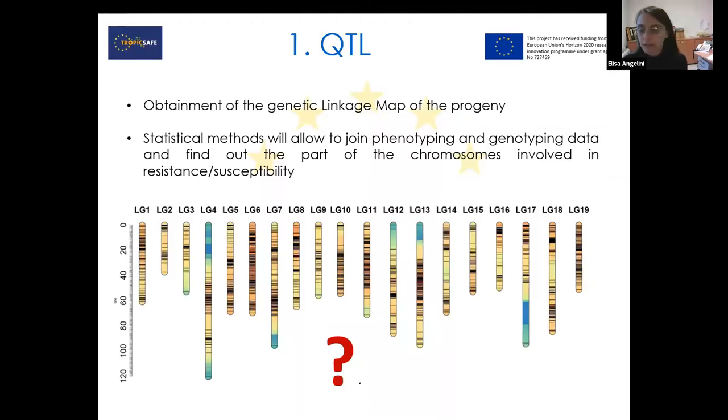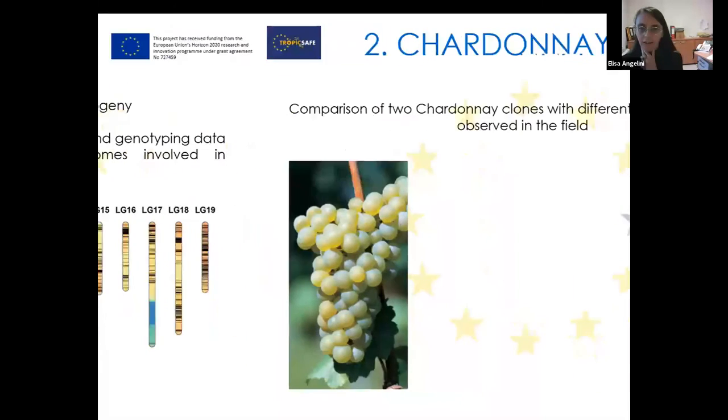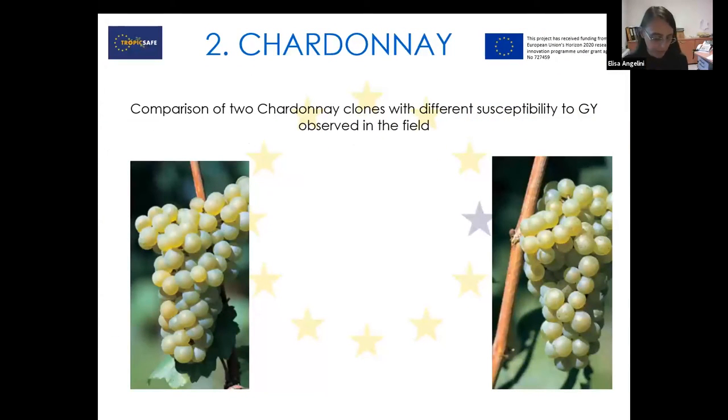With this data — the genomic data, the genetic data, the genotyping — we obtained a genetic linkage map of the progeny. Joining the phenotype observations with the genotype data by means of statistical methods running on large computers, we will find in which chromosome and which part of the chromosome the trait associated with resistance is placed. Maybe it's one trait, or two, or three — we don't know, but we hope just a few. We will be able to visualize it in the chromosomes of the grapevine, and if we know it — like it is already known for some resistant traits to downy and powdery mildew — we will use it to cross and implement it in other varieties.